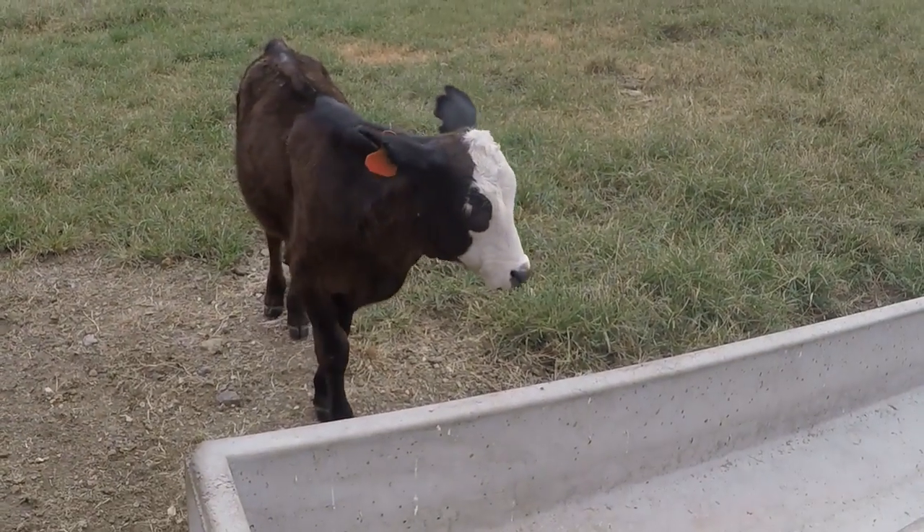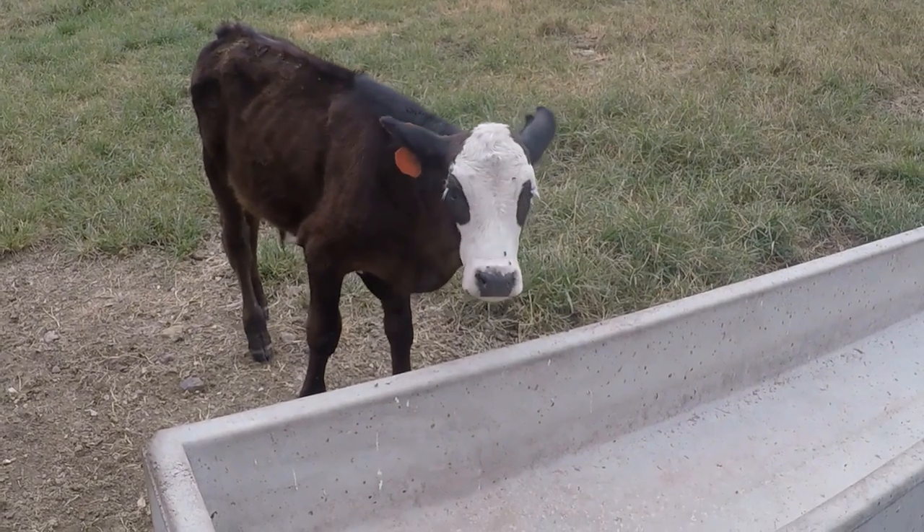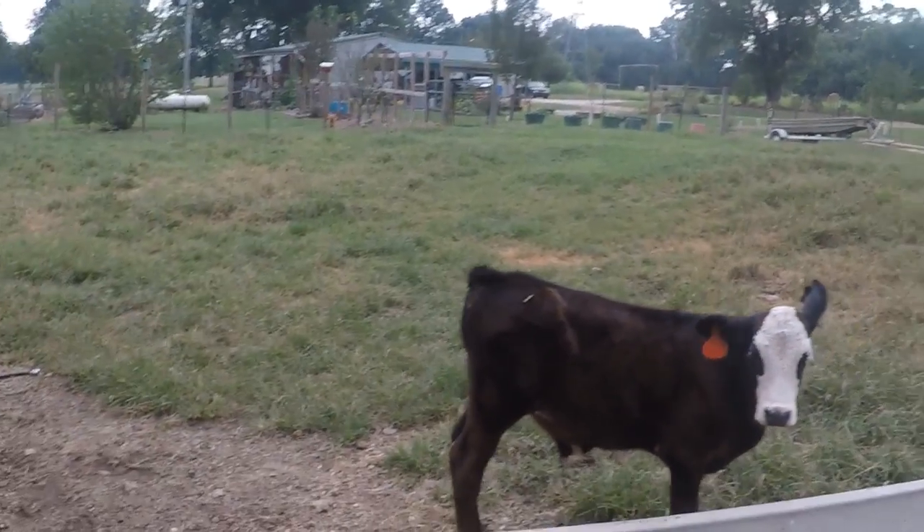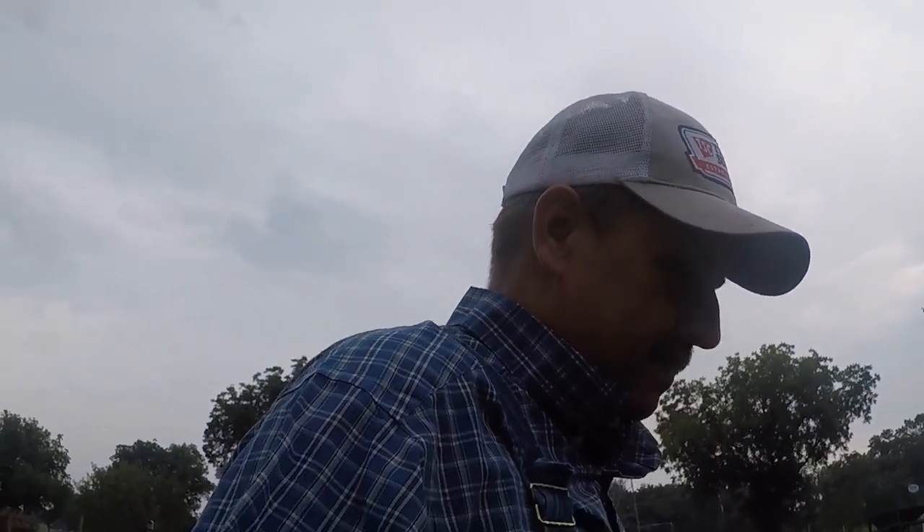Hey Willie, you're on candid camera! How are you? Are you hungry? He's getting to where he eats that sweet feed pretty good and he will clean it up pretty fast. I'll give him a quick can of sweet feed. I need to keep him eating feed pretty good since he don't have a mama and ain't getting milk — he's big enough for that but he needs a little extra nutrition.